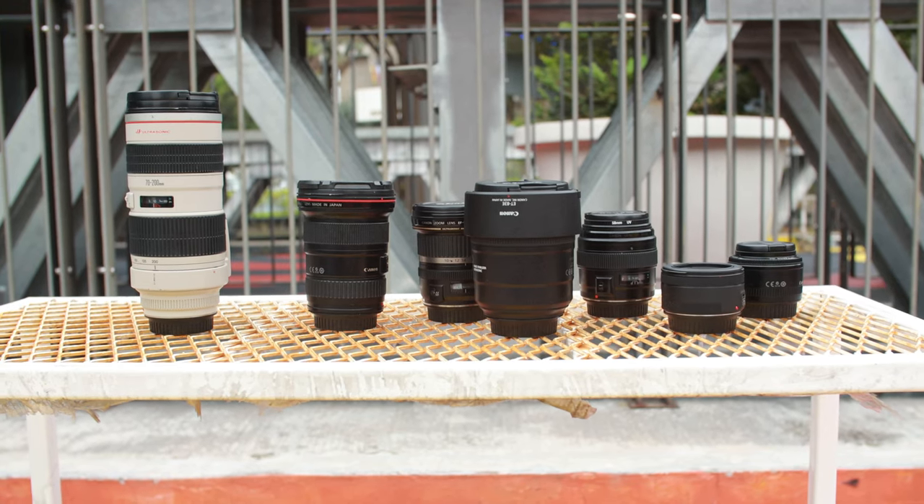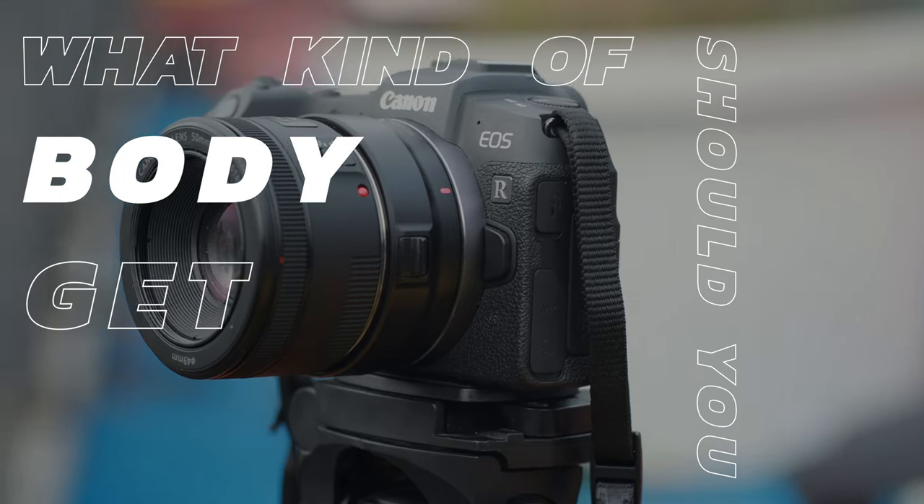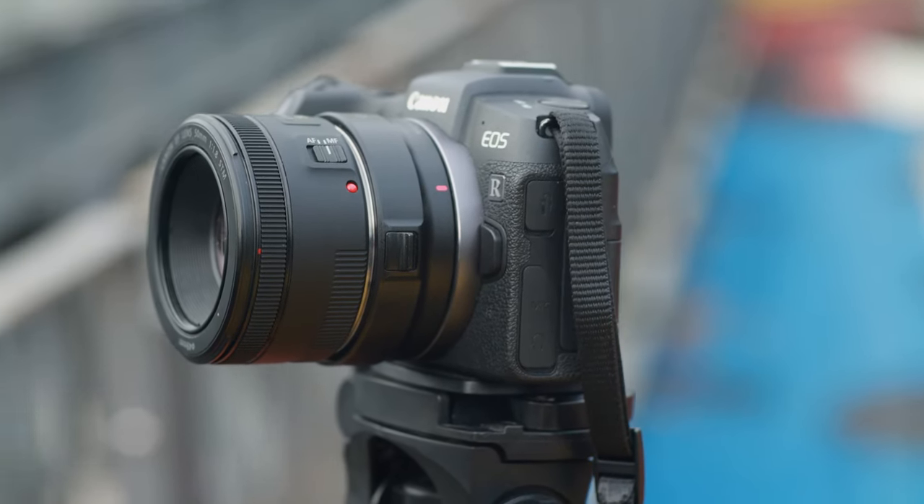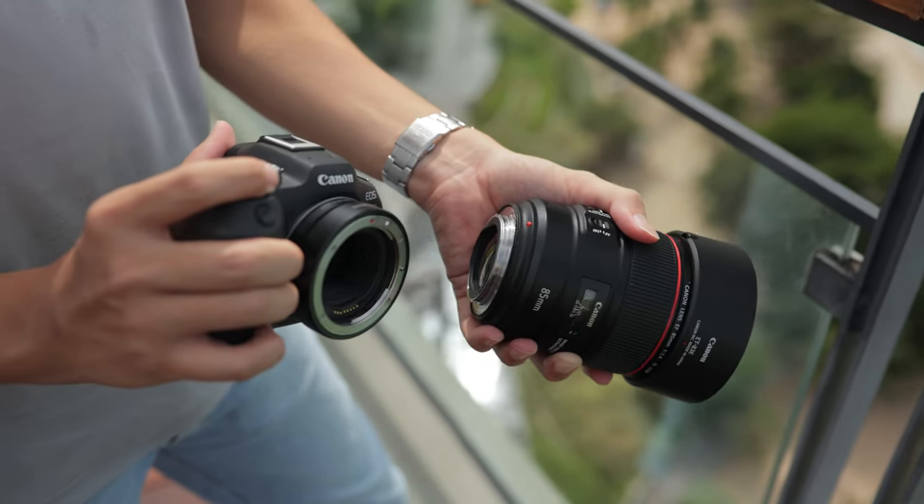Now that we've got the lenses out of the way, let's look into what kind of bodies we recommend for new videographers who want to go into the more pro series lines. For full frame, we have the R6, and for crop sensor, we have the R7. We'll be discussing the differences between these two and the effects on EF full frame lenses.